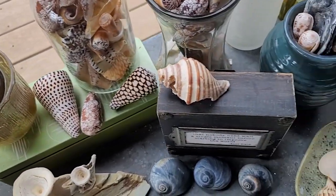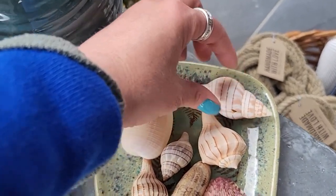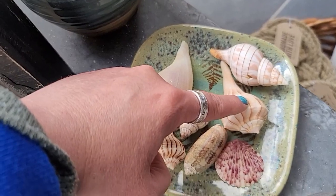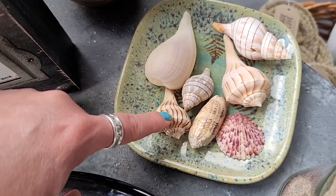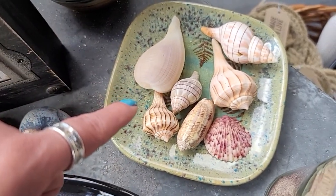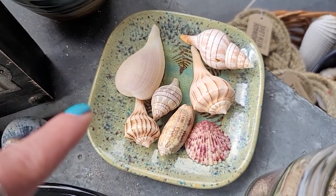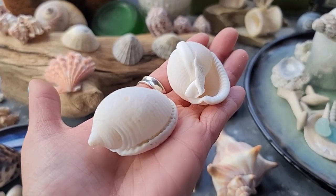These are tulips, a lightning whelk, a scallop, an olive, another lightning whelk, and a paper whelk. These were sent in from Marie - the shells are from Florida. Thank you so much, Marie.